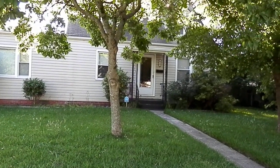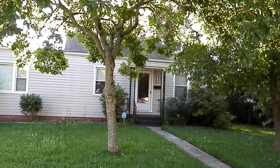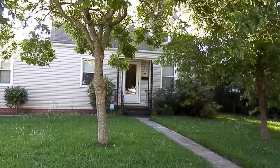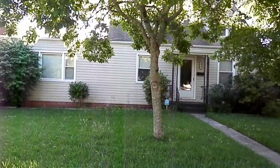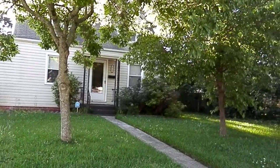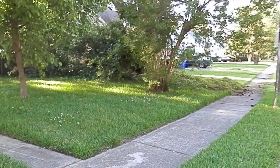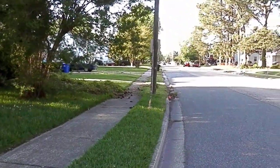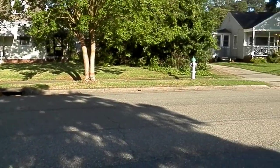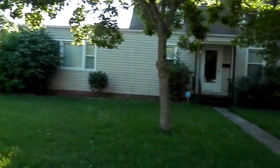Here we are at 828 City Park Avenue in the city of Portsmouth. This is a beautiful three-bedroom, two-bath single-family home on a nice size lot on City Park Avenue, right down the street from City Park in Portsmouth. This house sits right off Portsmouth Boulevard — just to give you an idea of what the neighborhood looks like: all nice single-family homes.